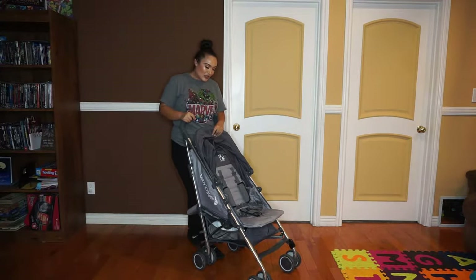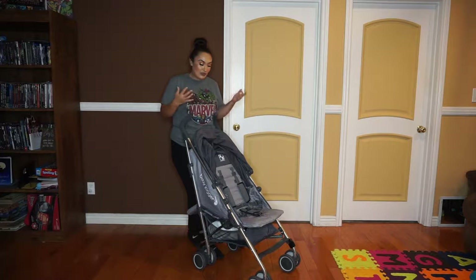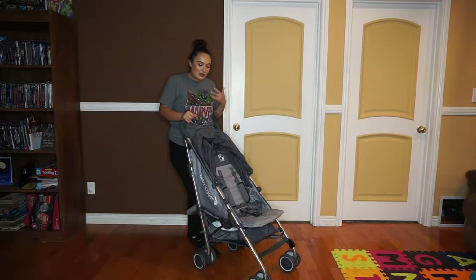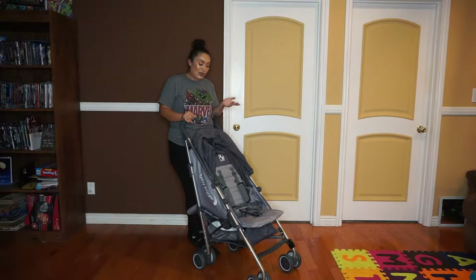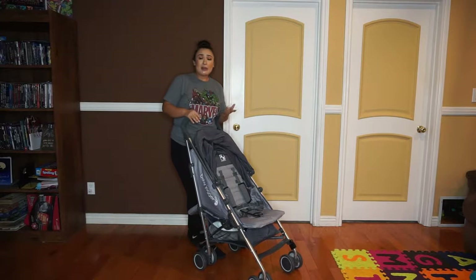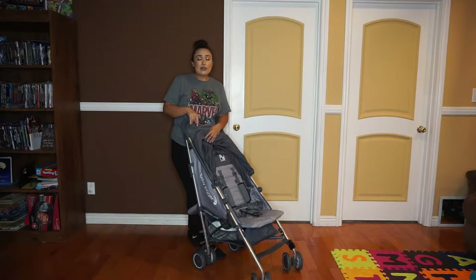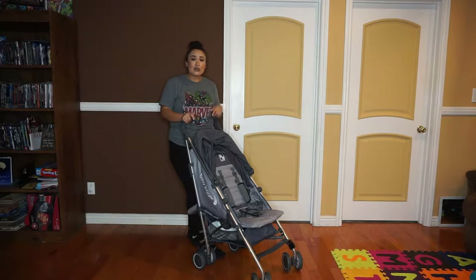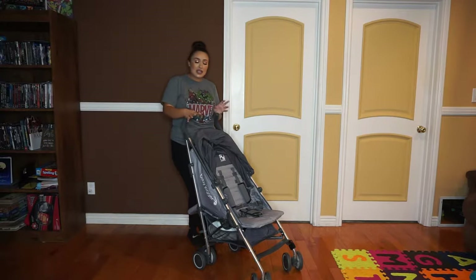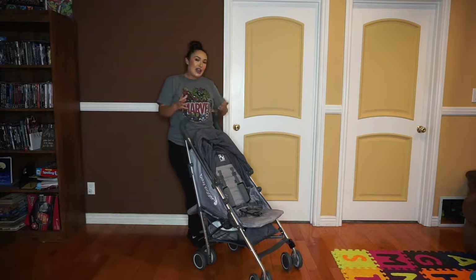I'm going to let you know why I chose the stroller, why I like it, whether I recommend it, and what I don't like about it — basically just tell you how it's worked for me. I do want to put it out there that Baby Jogger no longer makes this stroller. I had to buy it from a third party, and I did find some on Amazon, so I'll link those in the description box below.